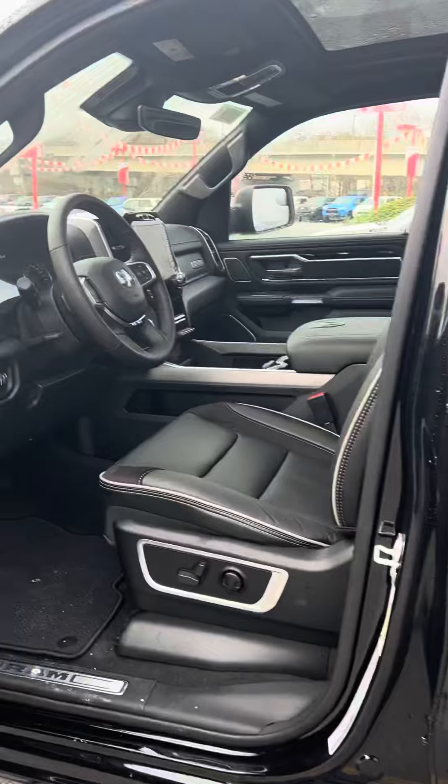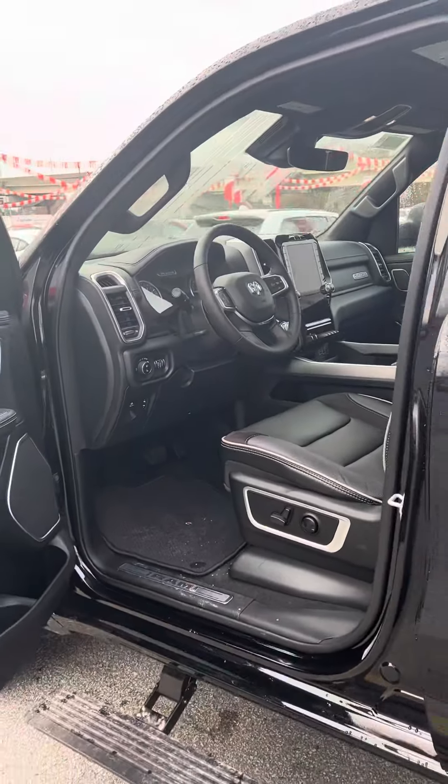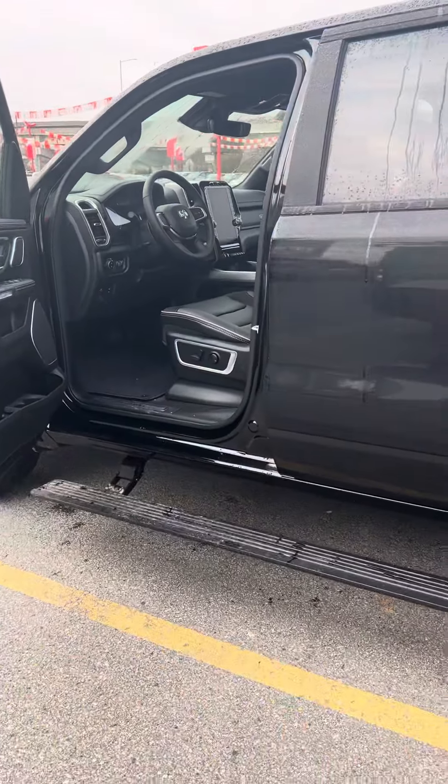It does have most of the options — you've got heated and cooled seats on this one as well. Let me know if you have any questions about the truck. Thank you so much, have a nice day.